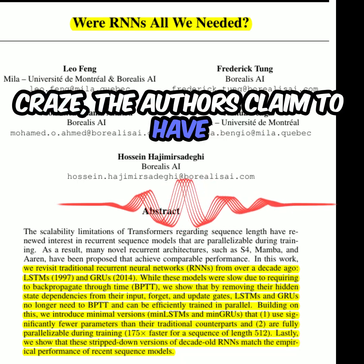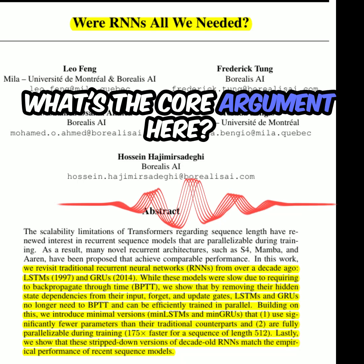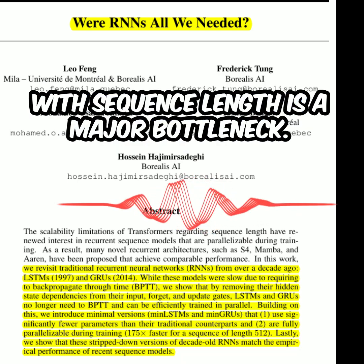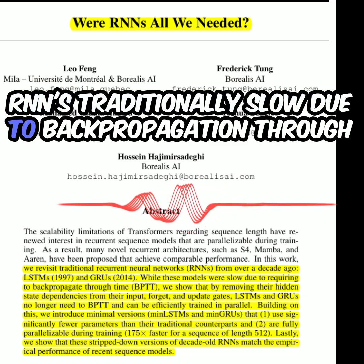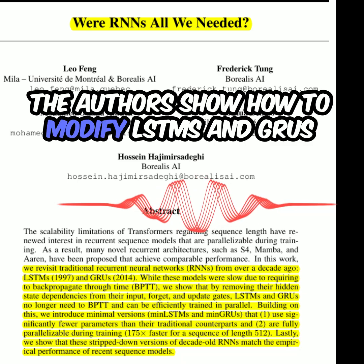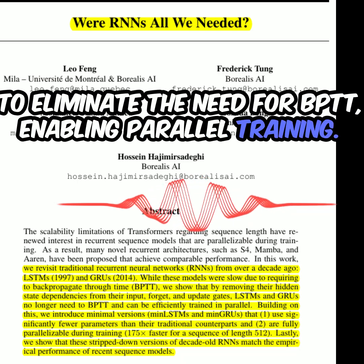The authors claim to have made some pretty significant efficiency improvements. The core argument is that while transformers have dominated sequence modeling, their quadratic complexity with sequence length is a major bottleneck. RNNs, traditionally slow due to back propagation through time (BPTT), can be made surprisingly efficient. The authors show how to modify LSTMs and GRUs to eliminate the need for BPTT, enabling parallel training.